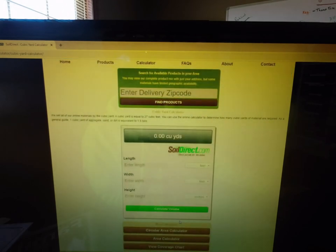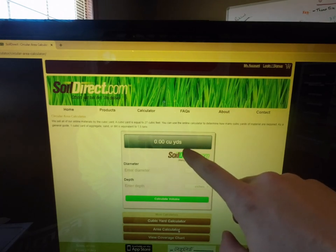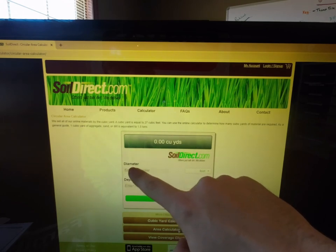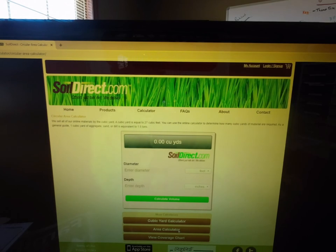When you have a ring around a tree, that's circular, so you can't use the rectangular cubic yard calculator. Go down to the circular area calculator — it'll be in cubic yards. Pay attention: the measurement you enter here is the diameter, not the radius. If you measured only the radius — halfway into the circle — you need to double it, or you'll have half of what you need. We had a tree with a diameter of 3 feet, keeping the depth at 2 inches — that gives you 0.04 cubic yards. We had three of those trees, so multiply by three: 0.12 cubic yards.